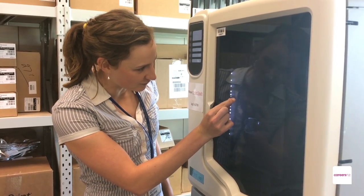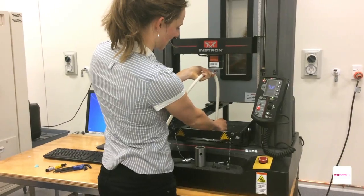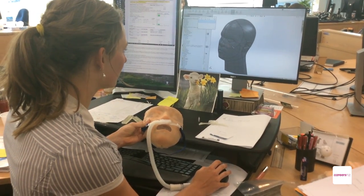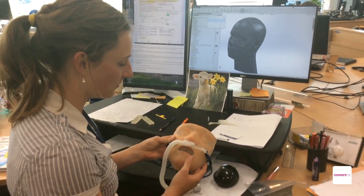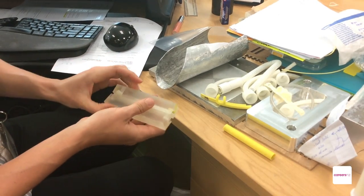I originally studied mechatronics at Canterbury University. I really liked the variety of work that engineering could offer, particularly mechatronics — you're doing part mechanical, part electrical, and a little bit of software. I really enjoyed making things; I was reasonably creative as a kid and I really enjoyed problem solving.